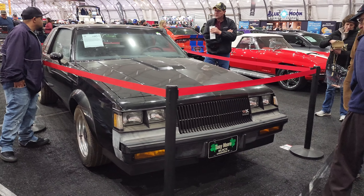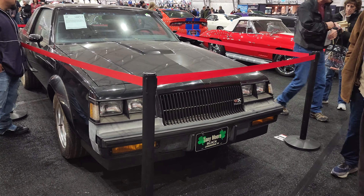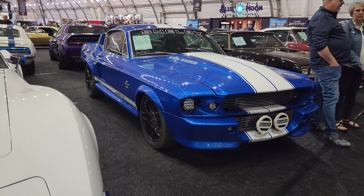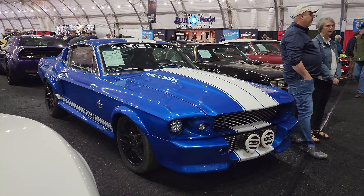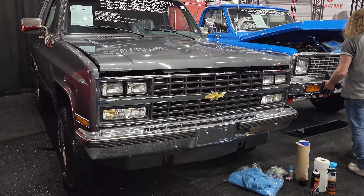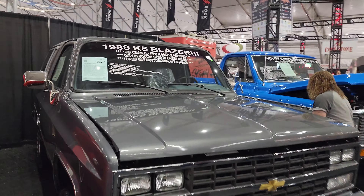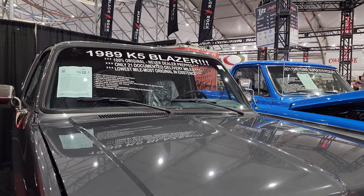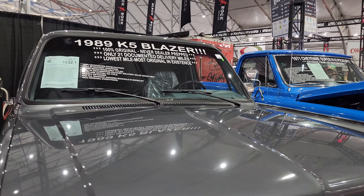Look at that Grand National — only 282 miles on it. Look at this '89 K5 Blazer — 21 documented delivery miles. Lowest mile, most original in existence.